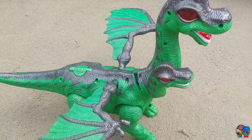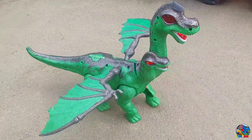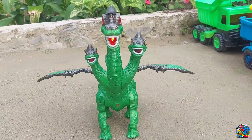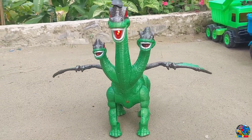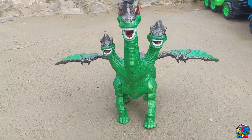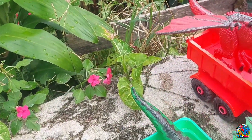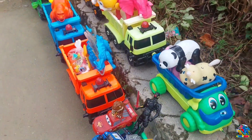Kita lanjut lagi, teman-teman — ini yang terakhir. Ada Brontosaurus hijau berkepala tiga. Brontosaurus si dinosaurus herbivora, atau dinosaurus pemakan tumbuhan, teman-teman. Jalannya cepat banget. Wow, keren — warnanya hijau, kepalanya ada tiga. Mantul-mantul. Udah, kita angkut juga ya, kita naikin di truk. Lihat, semua mainannya udah naik, teman-teman. Akhirnya kita let's go!